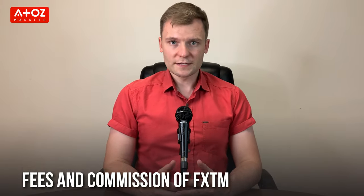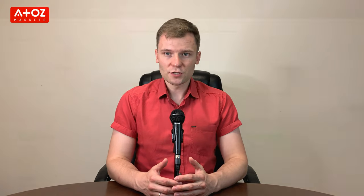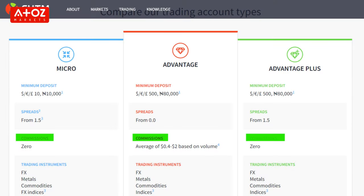Let's find out the fees and commissions of FXTM. Deposit to FXTM is free. Withdrawal through e-wallet is free, but with credit card you will be charged a fee. Minimum deposit is $10, but there is no minimum withdrawal. Micro and Advantage Plus Accounts do not have any commissions, but for Advantage Account commissions range from $0.40 to $2 per 100,000 nominal value.